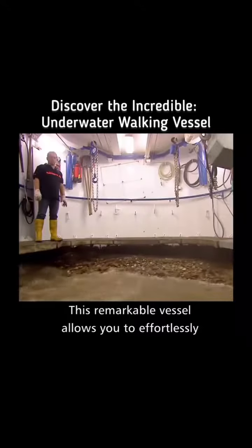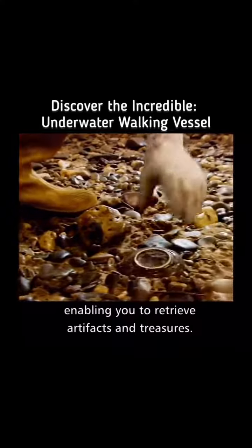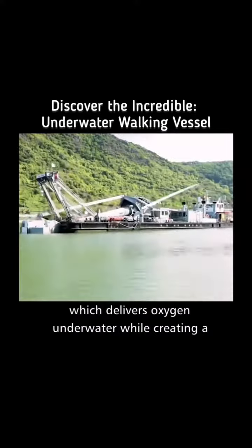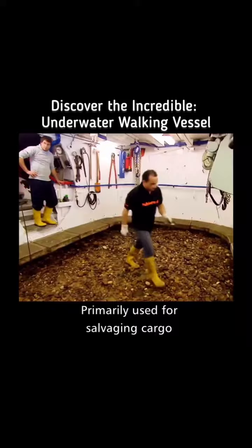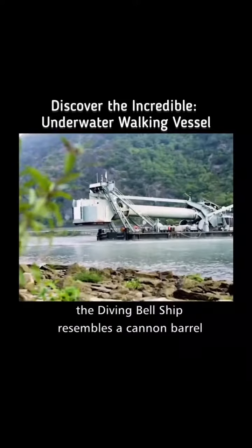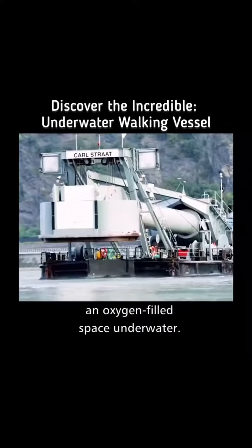This remarkable vessel allows you to effortlessly explore underwater without the need for diving suits, enabling you to retrieve artifacts and treasures. It's called the Diving Bell Ship, which delivers oxygen underwater while creating a vacuum around it by pumping out the surrounding water. Primarily used for salvaging cargo containers and anchors from sunken ships, the Diving Bell Ship resembles a cannon barrel, serving as a means to establish an oxygen-filled space underwater.